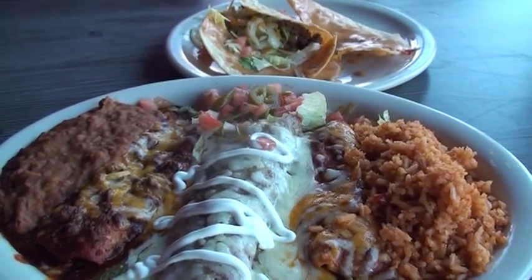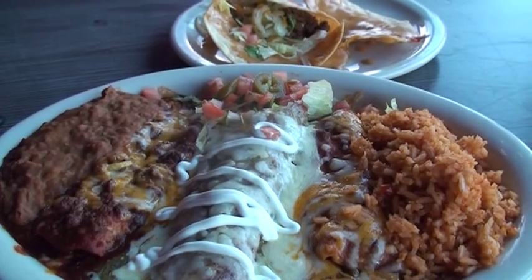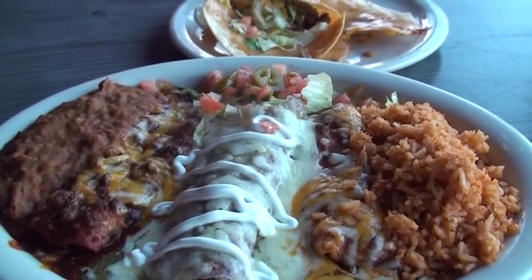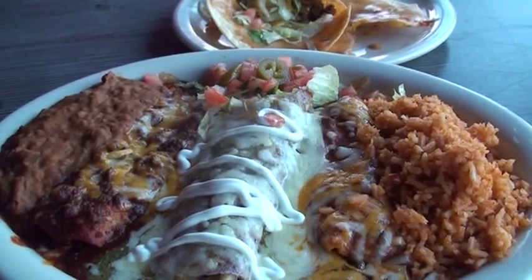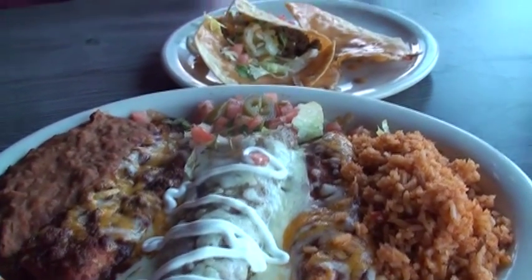This is our number two Elvis Memorial Combo. It comes with Mexican rice and refried beans. We have one cheese ranchero enchilada, one chicken tomatillo enchilada with a drizzle of sour cream, and one beef Tex-Mex. And Elvis never went anywhere without a Priscilla — the Priscilla plate is a crispy taco and queso wings.